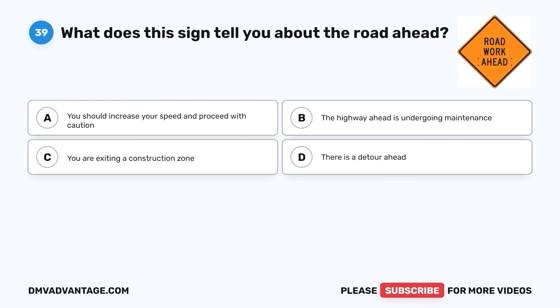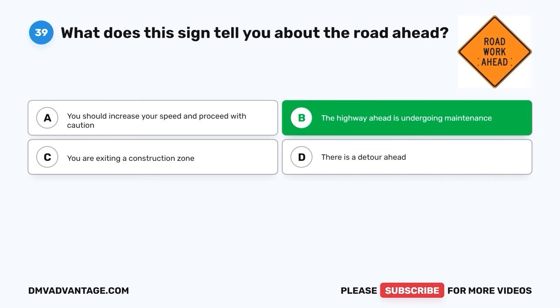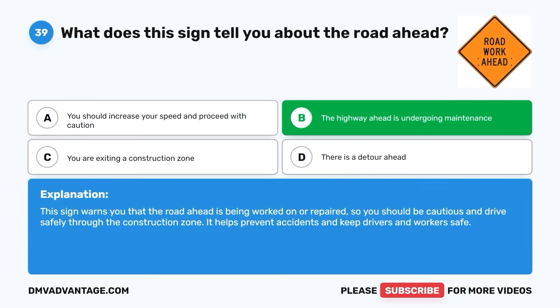Question 39. What does this sign tell you about the road ahead? A. You should increase your speed and proceed with caution. B. The highway ahead is undergoing maintenance. C. You are exiting a construction zone. D. There is a detour ahead. The correct answer is B, the highway ahead is undergoing maintenance. This sign warns you that the road ahead is being worked on or repaired, so you should be cautious and drive safely through the construction zone. It helps prevent accidents and keep drivers and workers safe.